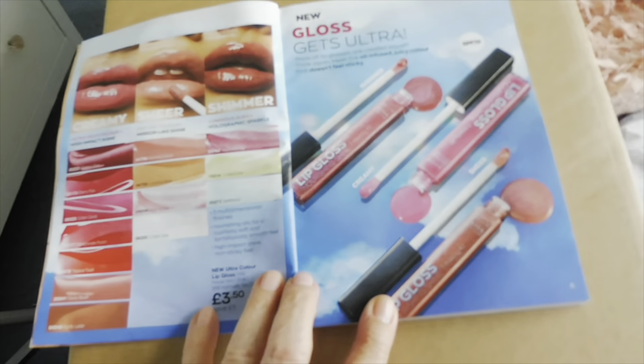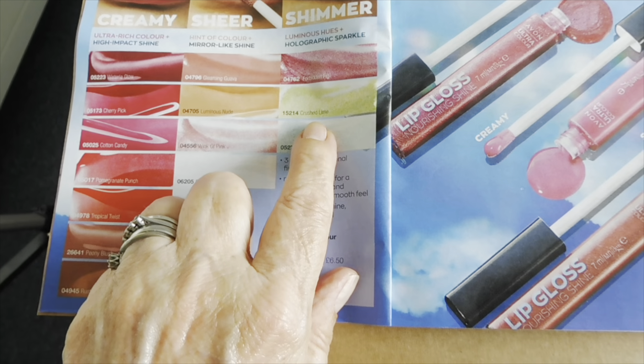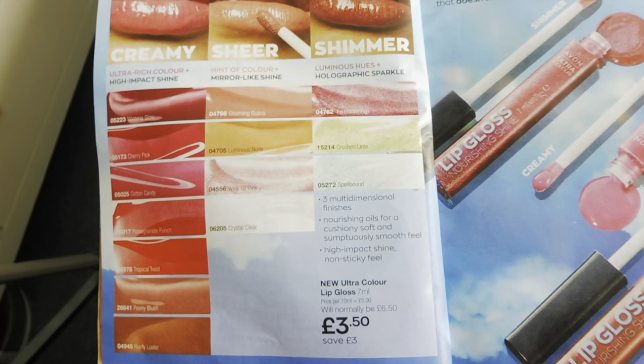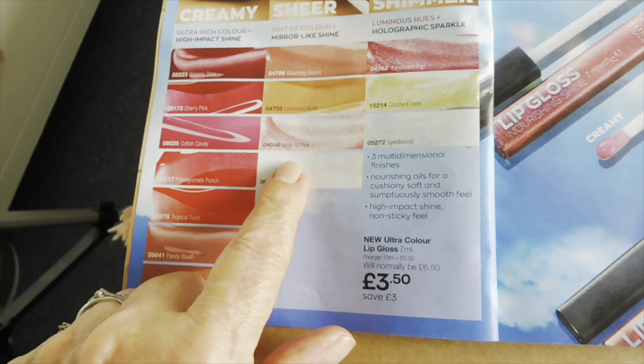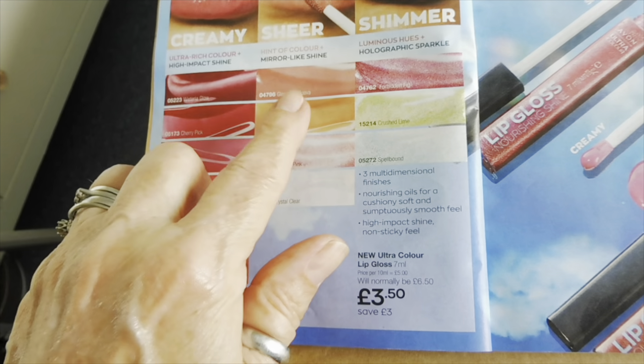Oh and here's these lovely lip glosses — look at the colours! Look at this one here, crushed lime, oh that looks nice. Wink of pink, the nude one's nice, the gravel one.